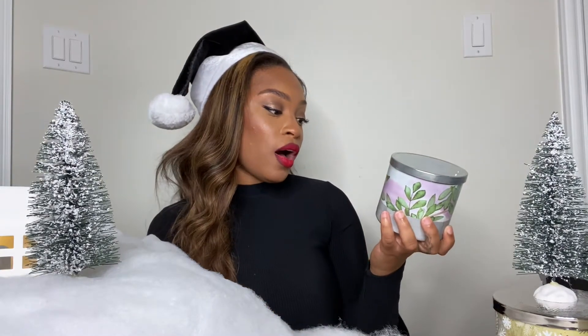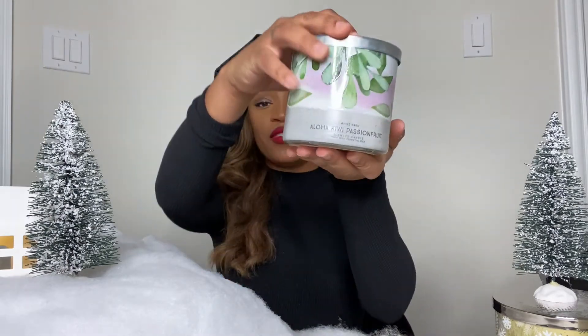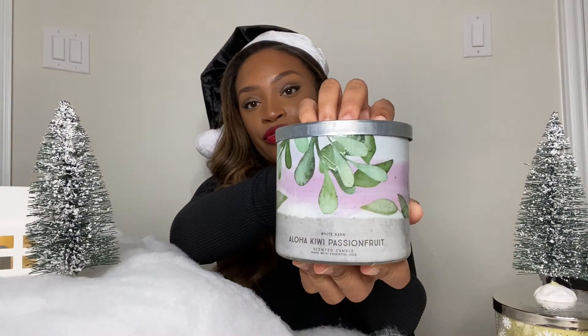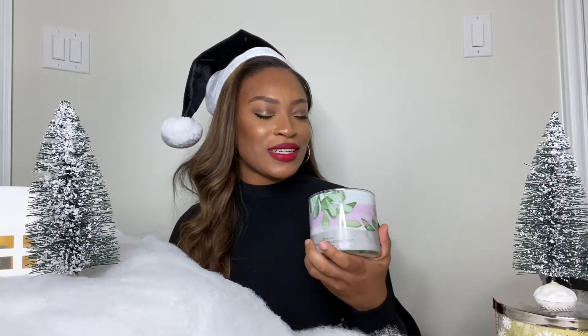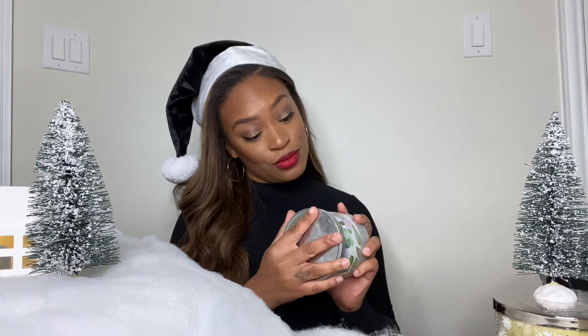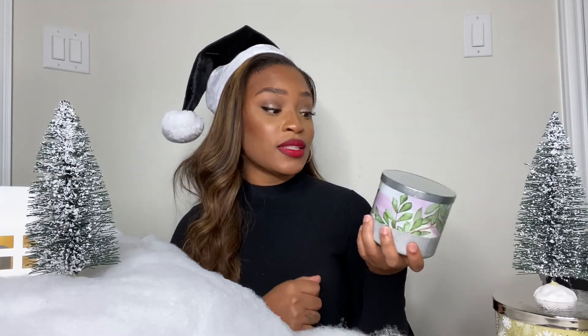This candle is called the Aloha Kiwi Passion Fruit. This one is so cute. I feel like this one would be a cute gift to give your mom, one of your good girlfriends, or even your sister. It's like I would put this in my guest bathroom just so they can ask me, 'Girl, what was that smell in your bathroom?' This one smells really good — very fruity, obviously because it says passion fruit. This one is on top of my A-list.